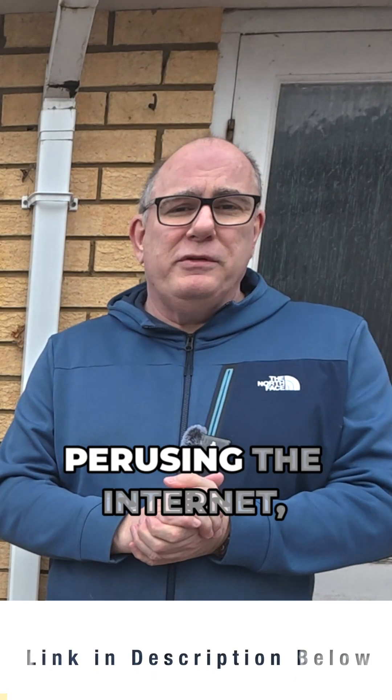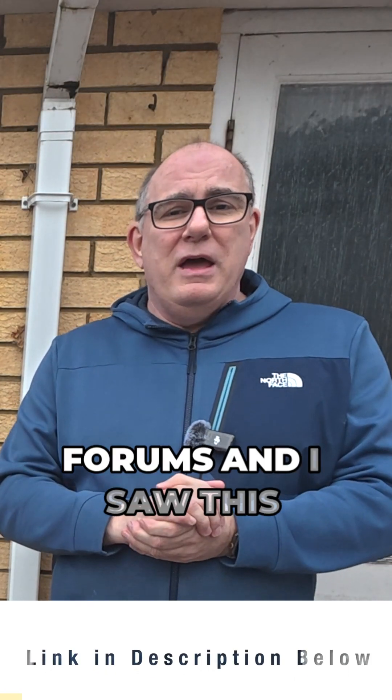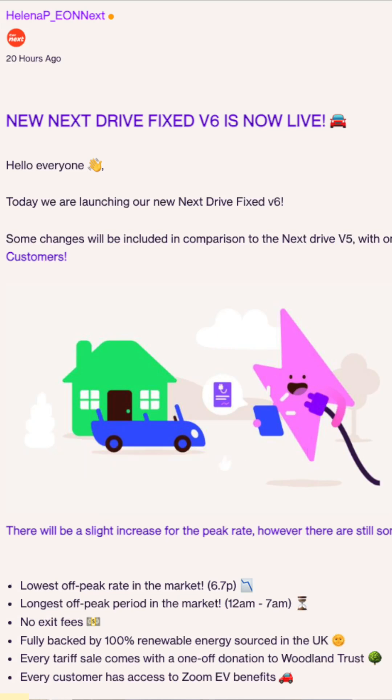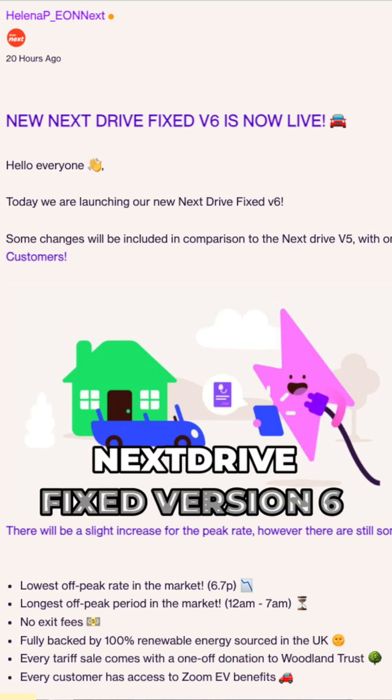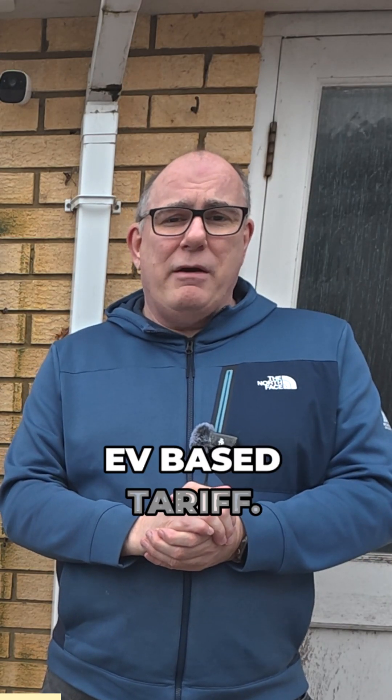So last night, whilst perusing the internet, I happened to land into EON's customer support forums and I saw this post. It says that EON NextDrive Fixed version 6 is now live. EON NextDrive is EON's EV-based tariff.